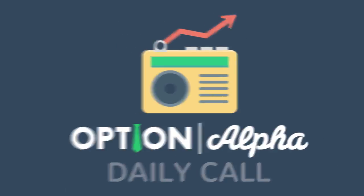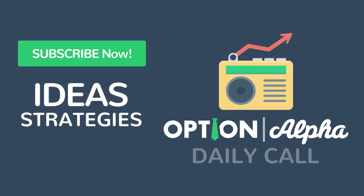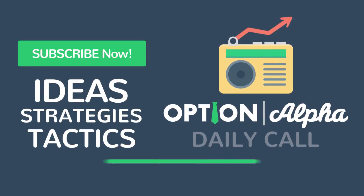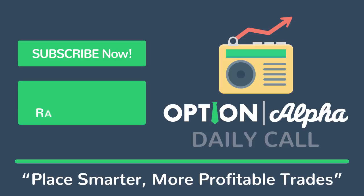Thanks for joining us on the Daily Call. Be sure to subscribe right now for more daily options trading ideas, strategies, and tactics to help you learn how to play smarter, more profitable trades. If you like what we're doing, don't forget to give us a rating and a review so we can continue to bring you the best daily content. We'll see you again tomorrow right here on the Daily Call from OptionAlpha.com.